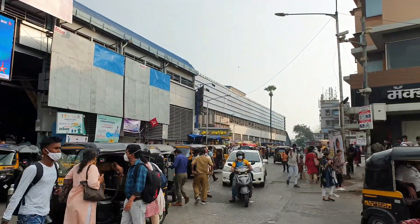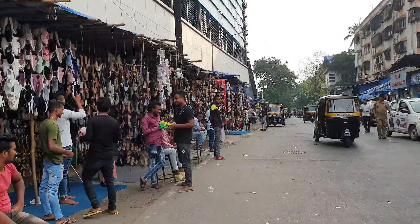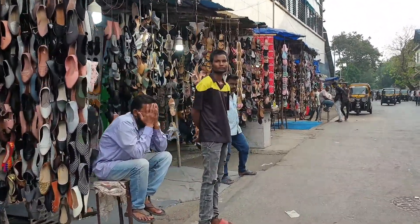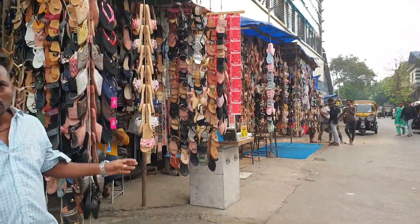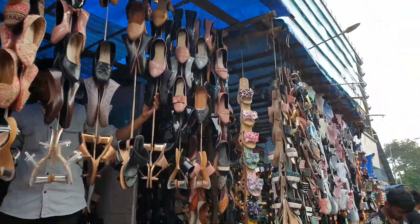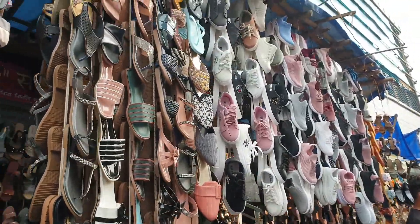So let's just go. Here's the Andheri station — you need to take a left and keep on walking straight. You'll come across a lot of shops of footwear where you can find a lot of latest trendy patterns of shoes, slippers, sandals, etc. Prices are very affordable and they do bargain, which is the best part. You can see so many new collections are there over here.